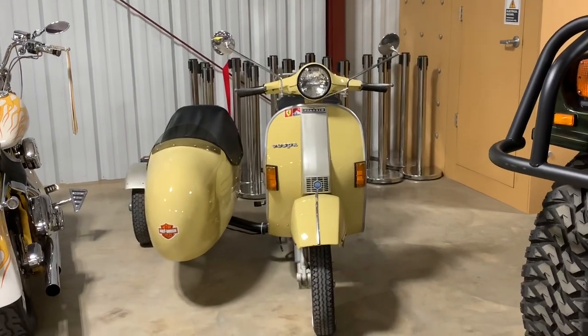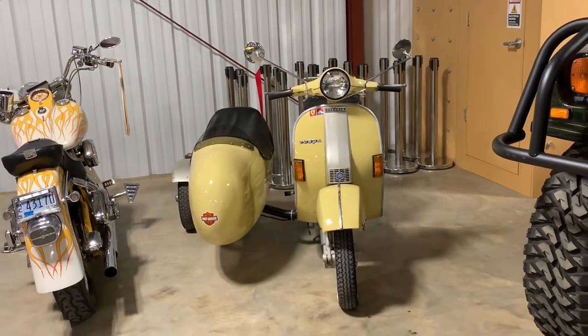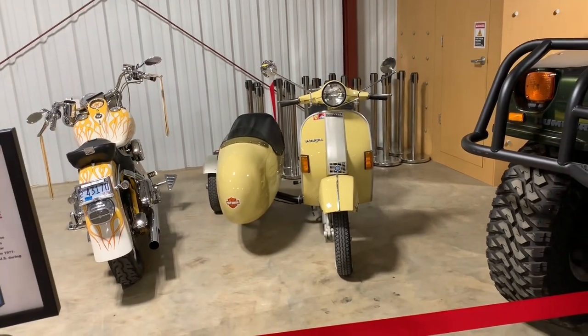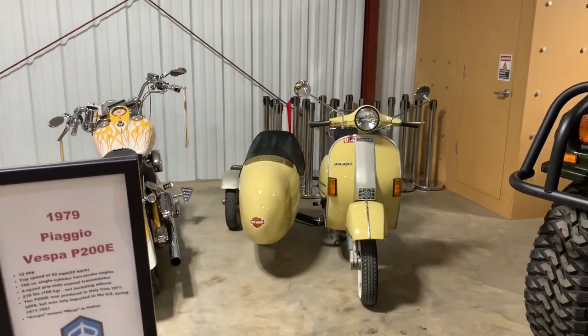If you need a designated driver, you've got a place to ride with them. It's a three-passenger vehicle, really unique Vespa, original color and condition, cranks and runs. You'd be the cheapest Uber ever — you can Uber people on this.